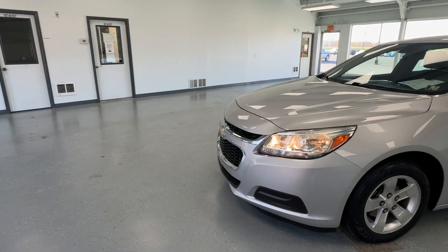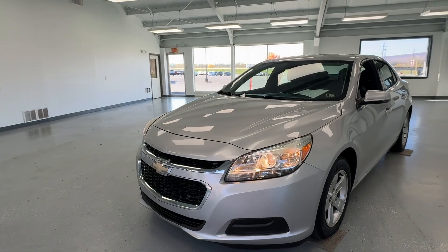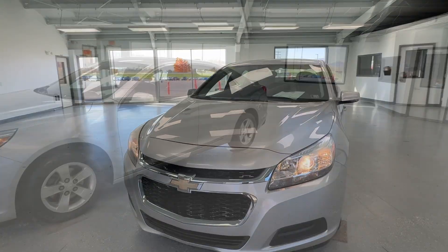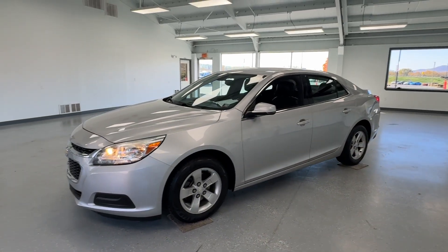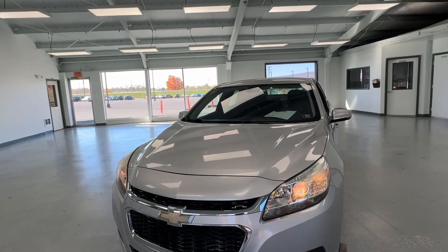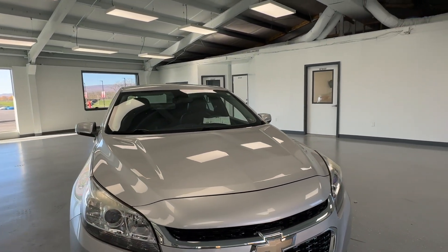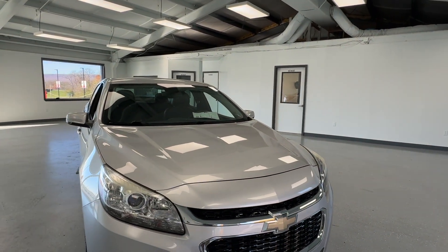This budget-friendly 2016 Malibu is going to be perfect for a commuter car, a second car, or just a first car. If you made it this far, you might just be interested in this Malibu — and this portion is for you. I'm going to go over any dings, dents, or imperfections you may find. Keep in mind, it's a 2016 pre-owned vehicle and none are perfect.